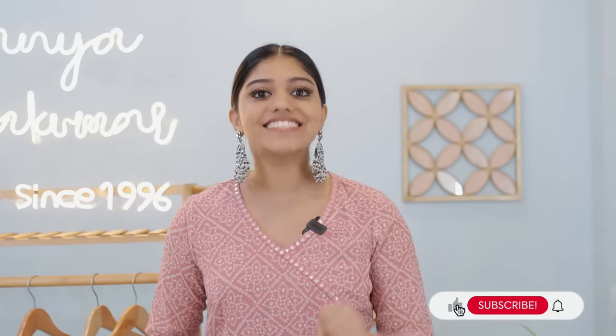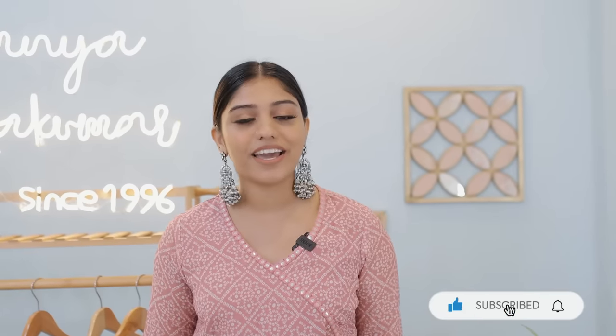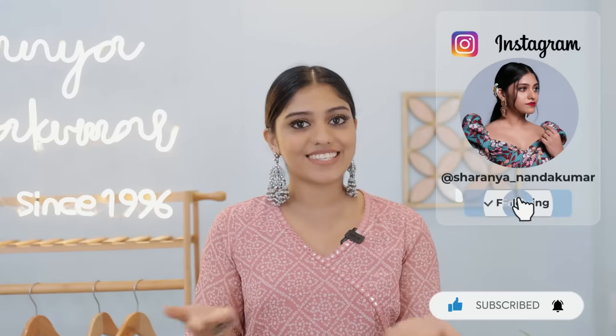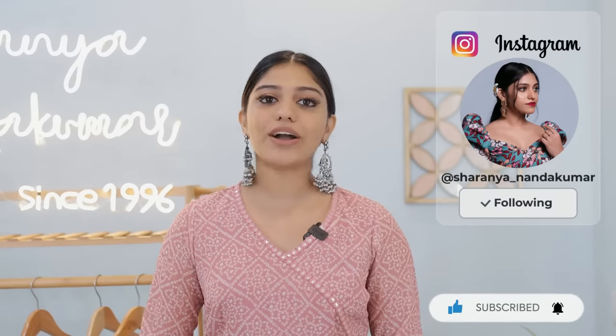If you like this video, we will start. That's it guys — like, share, subscribe. You can also hit the bell button and follow me on Instagram. So guys, let's jump into the video.